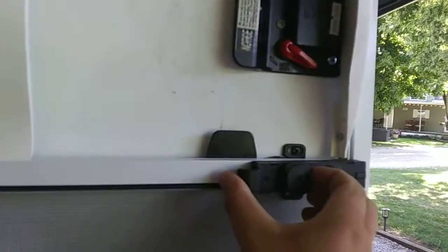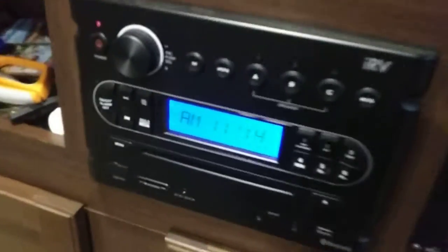You could also pull this out, or just do that too. All right, we got the sink in here, dishes, doors, and we got a TV in here. We got all the switches — battery voltage is full.